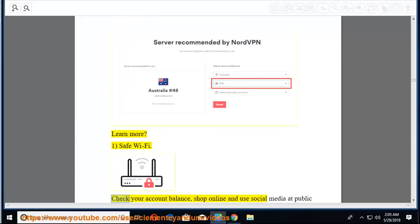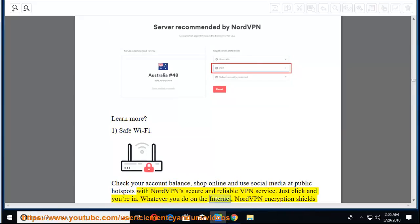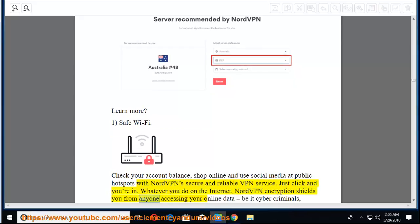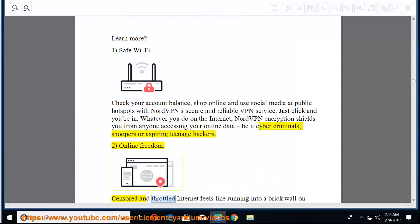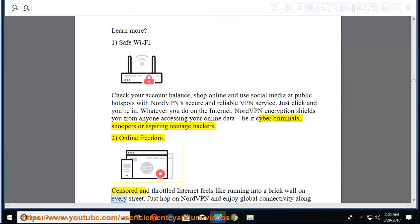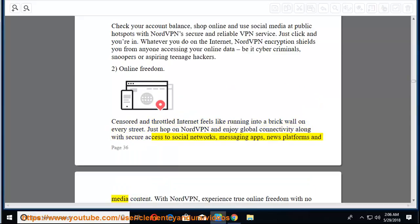Features: First, safe Wi-Fi — check your account balance, shop online, and use social media at public hotspots with NordVPN's secure and reliable VPN service. NordVPN encryption shields you from anyone accessing your online data, be it cyber criminals, snoopers, or aspiring teenage hackers. Second, online freedom — censored and throttled internet feels like running into a brick wall. Just hop on NordVPN and enjoy global connectivity along with secure access to social networks, messaging apps, news platforms, and media content — experience true online freedom with no censorship.